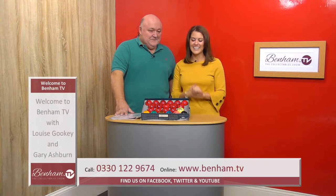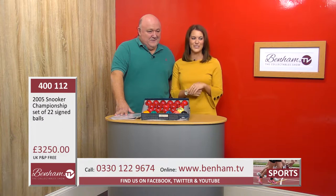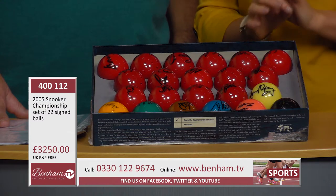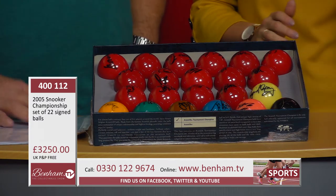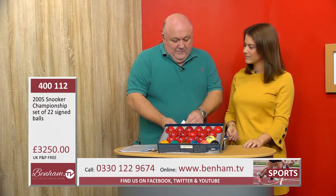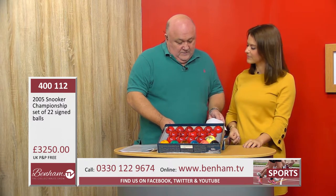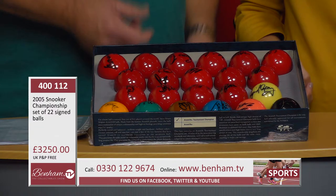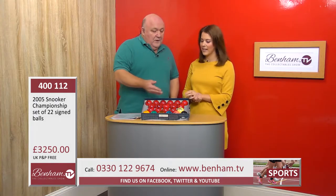For snooker fans, our next item is pretty incredible. It is product number 400112 and it's the 2005 Snooker Championship — a set of 22 signed balls. I've never seen it before; it's obviously totally unique. It was actually presented by John Higgins, and it was done in Belgium. These are officially licensed and endorsed, the same sort of balls as you would play the game with.